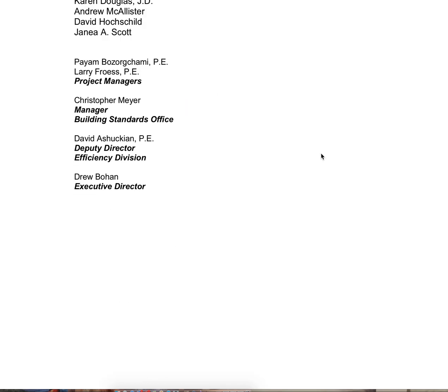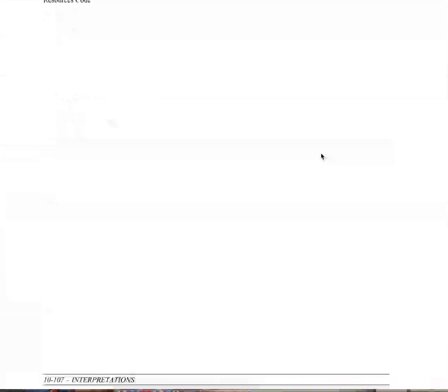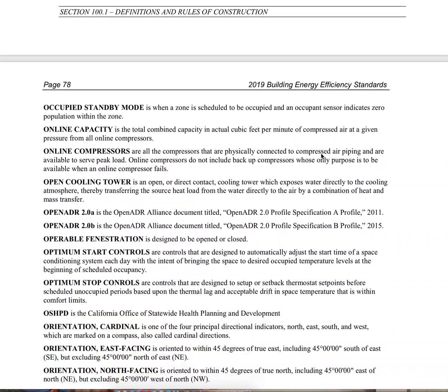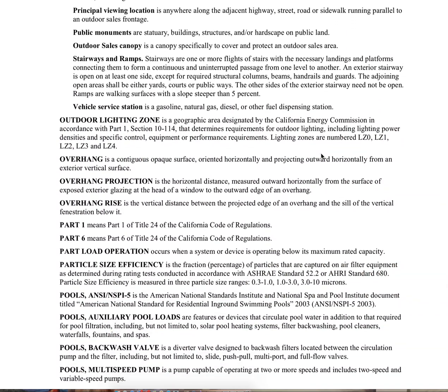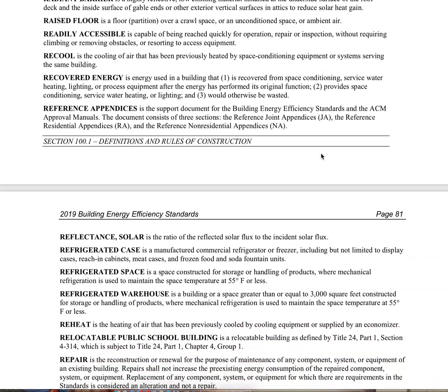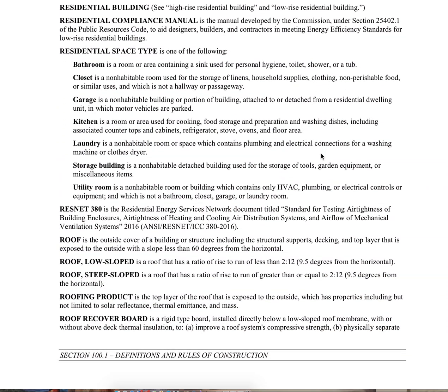To make it fun and interesting, we're going to stop off here at Section 100.1 — we'll scroll to it real quick. This is our definition section. When we're able to find a definition for a term in this section, it really helps out with the code interpretation.